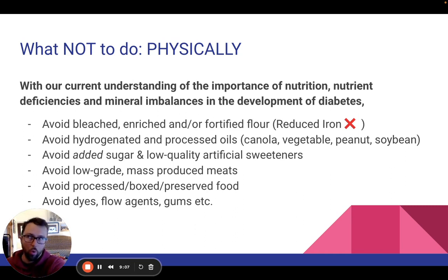Go back and watch episode one through probably fifteen — that will talk all about iron and its role in the inflammatory cascade, all of the processed oils and sugars and what have you. But first: bleached, enriched, or fortified flour.